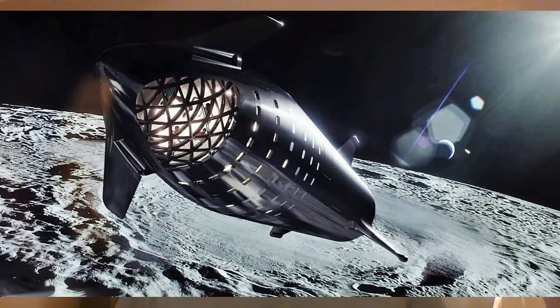SpaceX started with the Falcon 1, which could carry around 900 pounds to orbit. After the one successful launch out of four attempts, they moved straight on to Falcon 9 — they took the remaining Falcon 1 and made it a museum piece. Falcon 9 can carry 50,000 pounds to orbit, going from roughly 1,000 to 50,000 pounds.